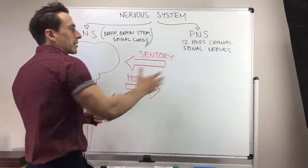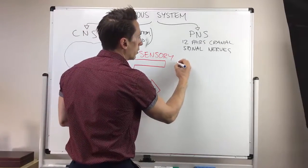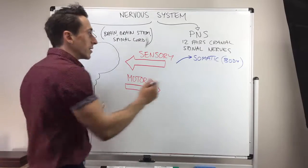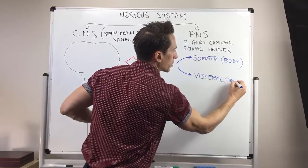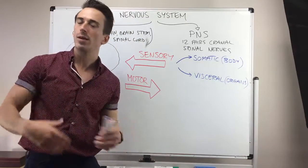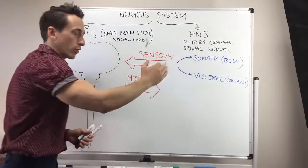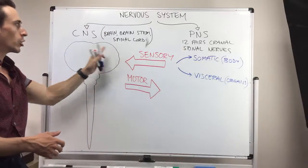When we look at the sensory divisions, it's information coming from the body going to the central nervous system. There are two divisions here. You've got what we call a somatic division, which is just the body generally — so all sensory information coming from the body. And the other division is visceral, which means organs. So this is all sensory information coming from organs, including things like the stomach or the spleen, and could be information about stretch, pressure or pain. This information goes in via the visceral or somatic component of the sensory division of the peripheral nervous system to the central nervous system.